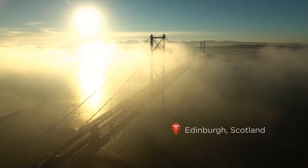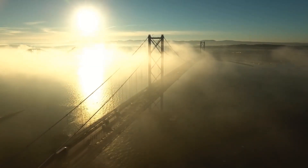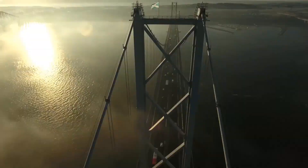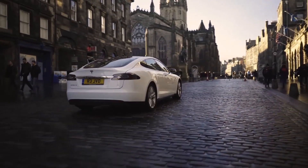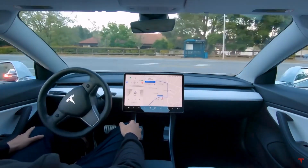Welcome back to another Tesla video. Today we've got something pretty special: a brand new leaked patent from Tesla that shows Elon Musk's approach to his own vision of FSD, which is full self-driving.